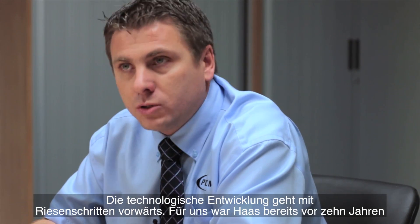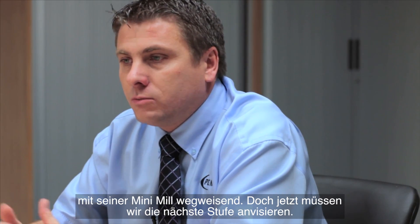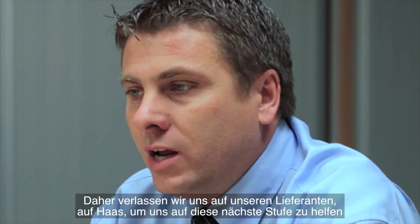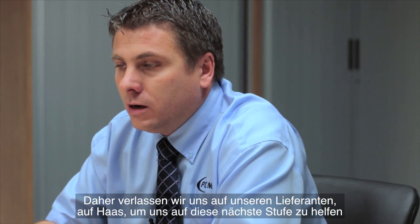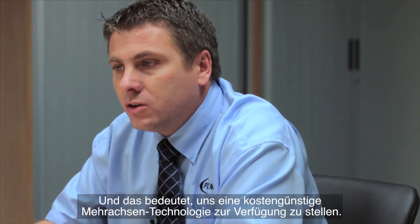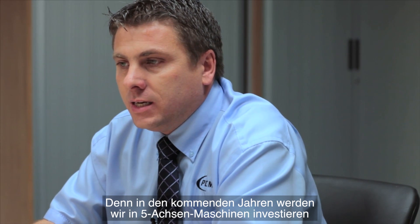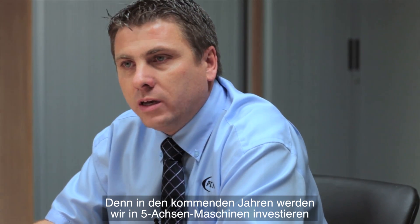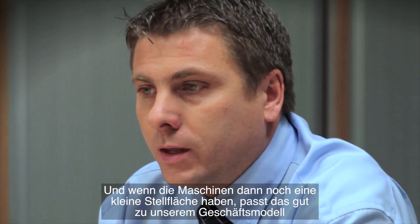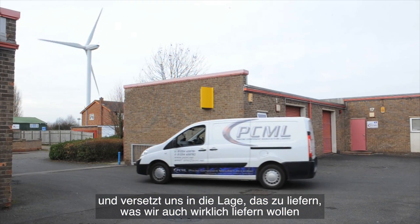Technology is now coming on in leaps and bounds. Haas has been groundbreaking for us — some ten years ago with the mini mill — but now we have to go to the next level. We're really looking to our supply partner in Haas to help us get there, and that means cost-effective multi-axis technology. Our investment over the coming years will be in five axis, and if we can do that within a small footprint it will only add to our business model and enable us to deliver what we're aspiring to deliver.